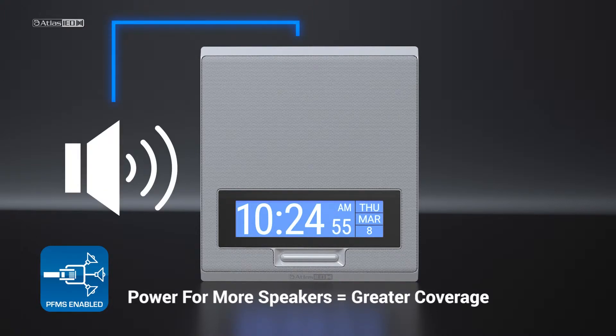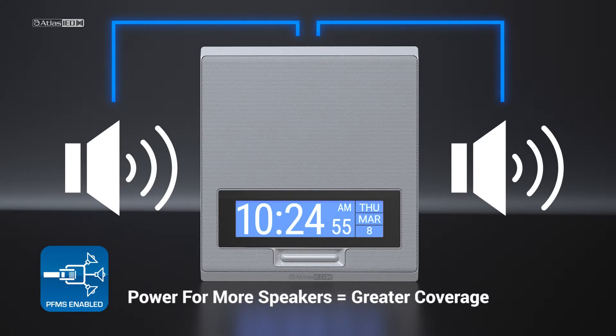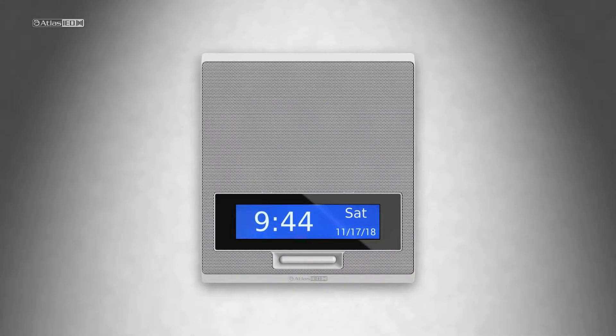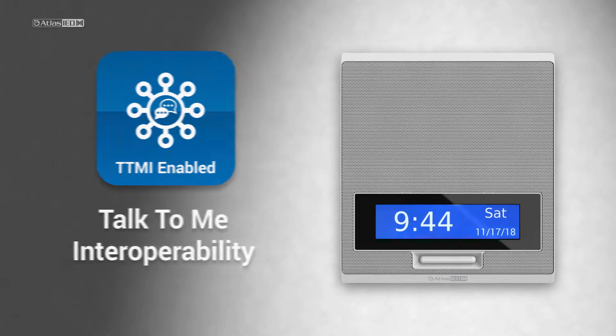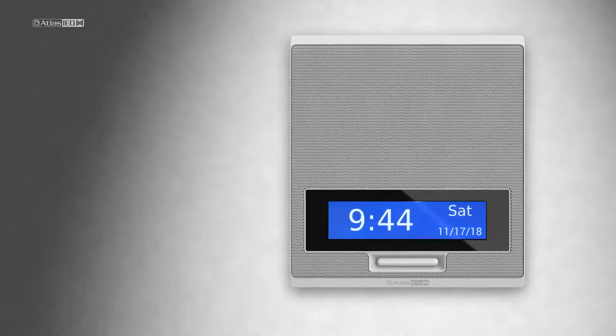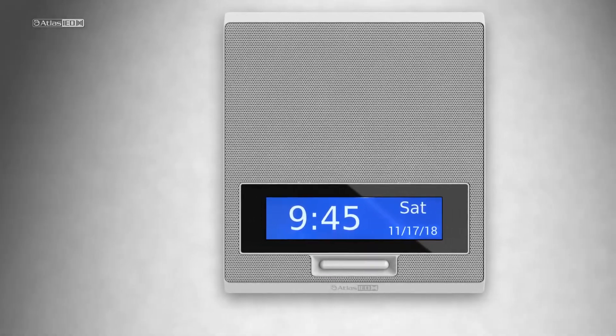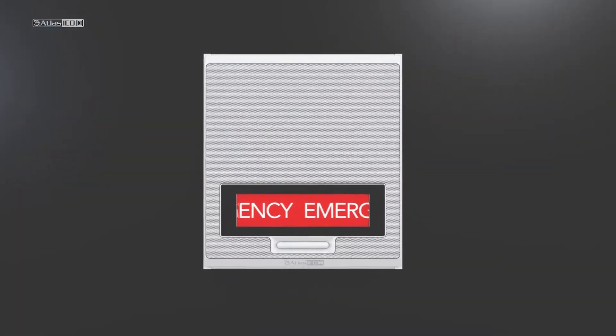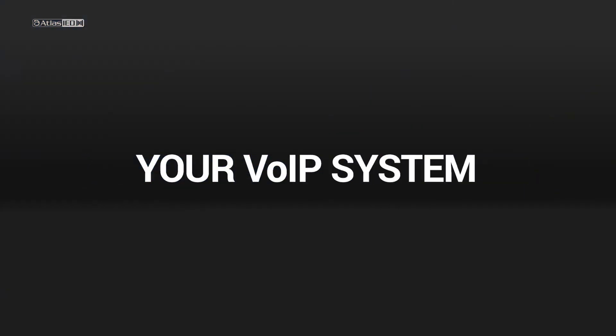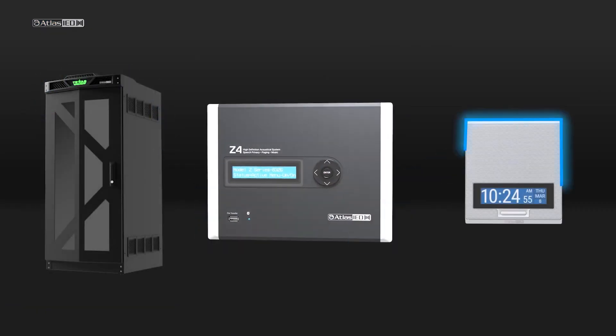A PMFS power-for-more-speakers port that provides source and power for a secondary speaker is included on each model — adding this optional speaker provides greater coverage area. Atlas IED devices are open platform engineered. Our Talk-to-Me interoperability interfaces with almost any communications platform, and our IP endpoints are Cisco compatible. The Atlas IED IPX series is truly tech that transforms your IP communication system, part of Atlas IED systems solutions.